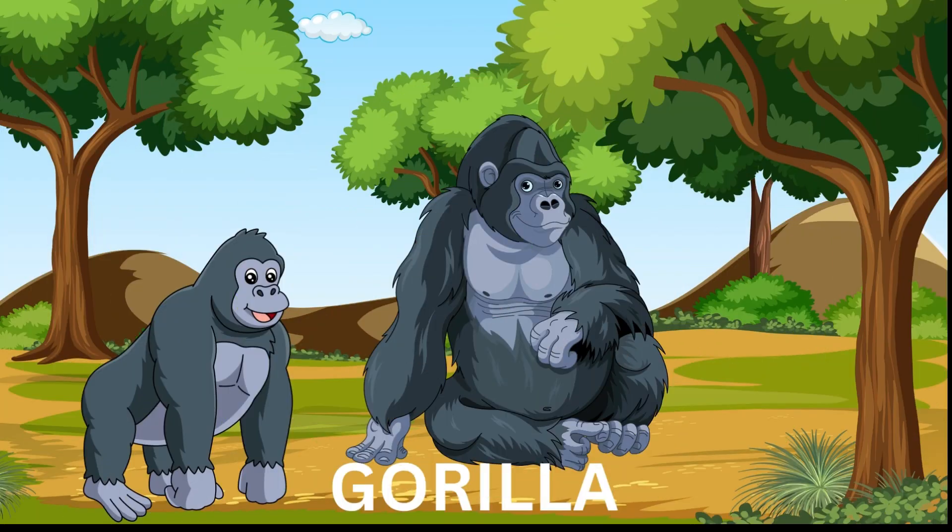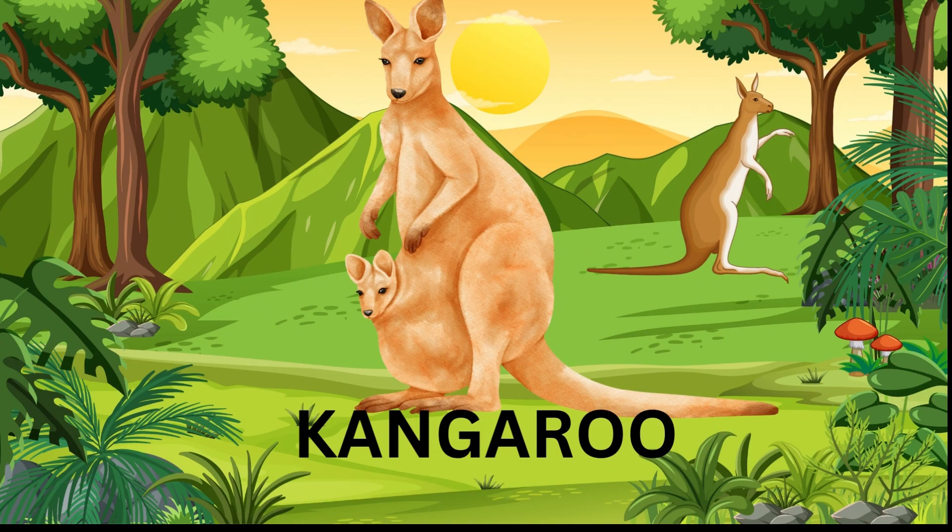Gorilla — gorillas are large, powerful apes with thick dark fur and gentle brown eyes. Gorillas mainly eat leaves, stems, and fruits. They are very intelligent animals. Kangaroos are found only in Australia.